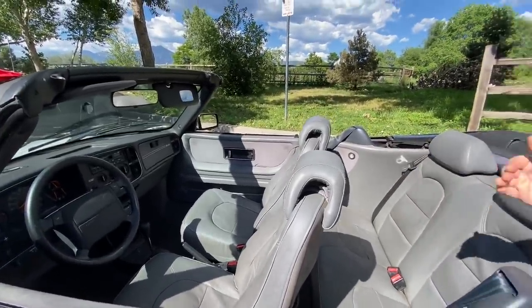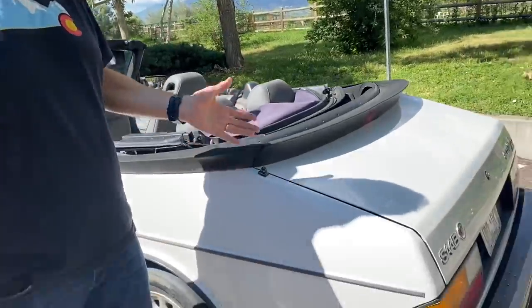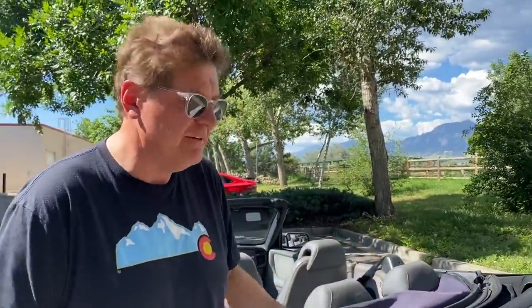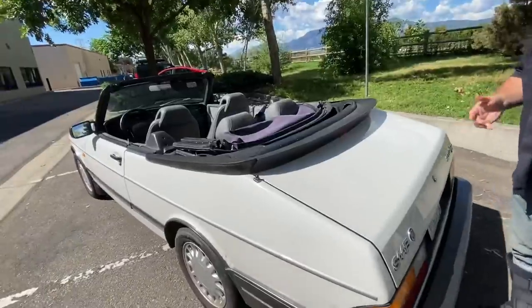It has half-decent space in the back too. At the time this was going up against vehicles like the Chrysler TC — that menagerie of almost a Chrysler and almost a Maserati. BMW people would actually cross-shop this because there was a lot of power under the hood and a lot of technology in this car. And of course Volvo — Saab and Volvo fought each other tooth and nail in Sweden.